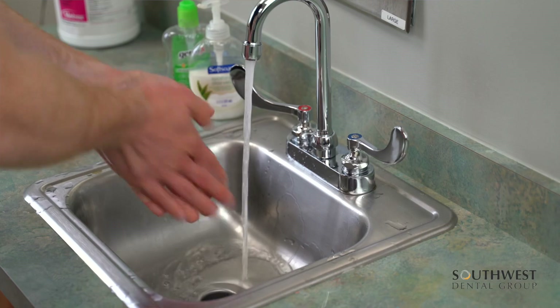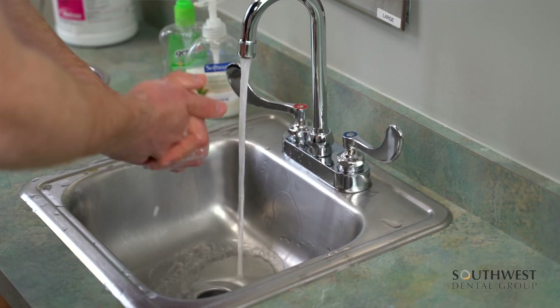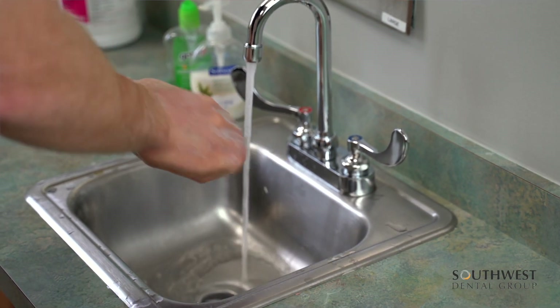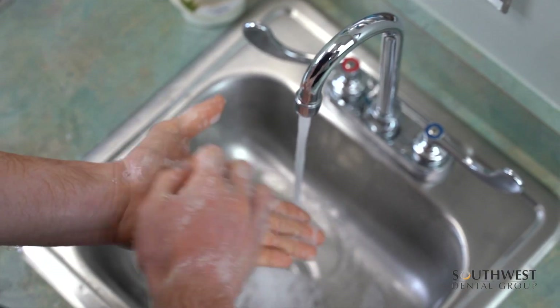Step two: adequate hygiene. As dentists, we wash our hands many times a day — before treatment, after treatment, before consultation, after consultation, as well as many times during the visit.